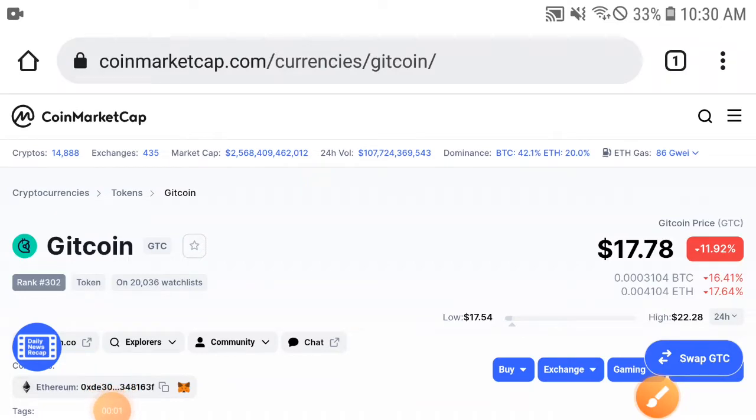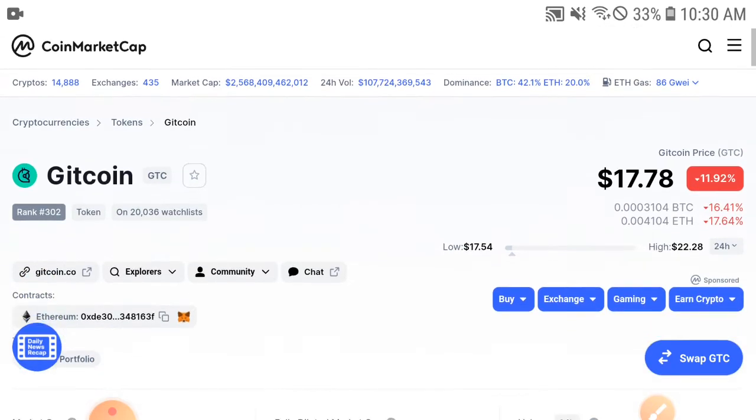Hey everybody, what's up? Hope you're fine and having a good day. In this video I'm talking about GTC token — Gitcoin — what's going on with Gitcoin, what's the price, what's the latest update. Let me show you. But before starting, if you are new to my channel or haven't subscribed, make sure to subscribe now for more news and update videos.